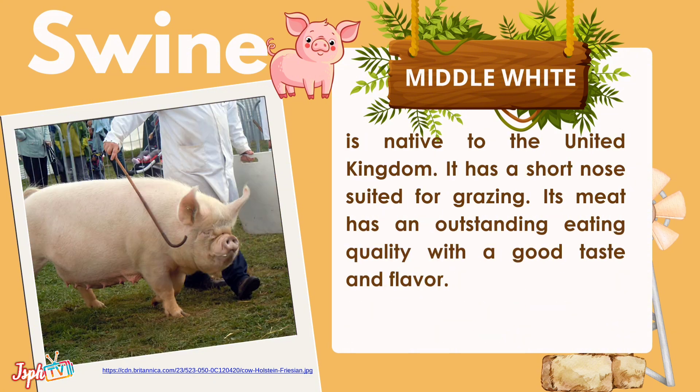Middle White is native to the United Kingdom. It has a short nose suited for grazing, and its meat has an outstanding eating quality with a good taste and flavor.